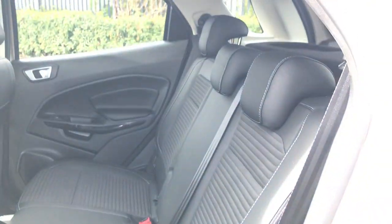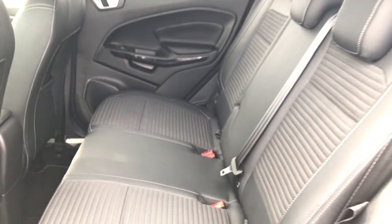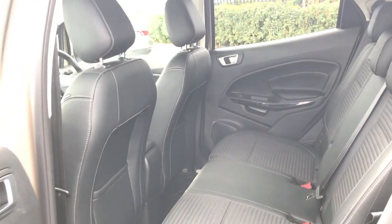Jumping into the back, there's room for up to three passengers and again there's plenty of room throughout the whole car. As you'll notice, there's a half-leather interior, which is very nice overall.